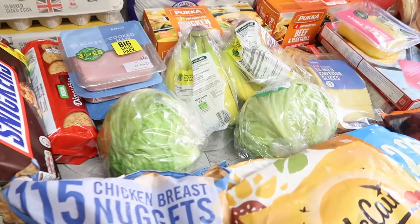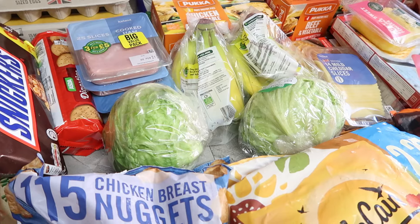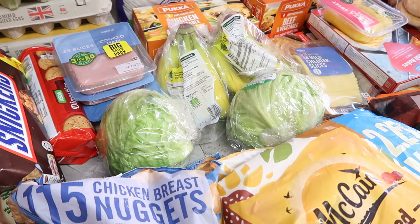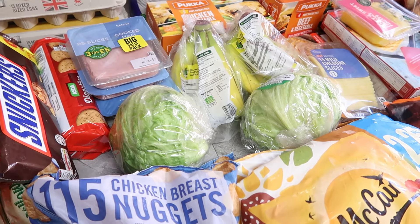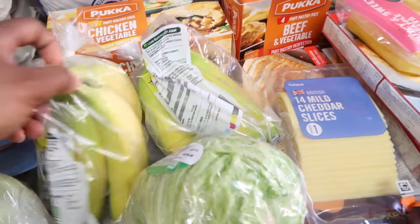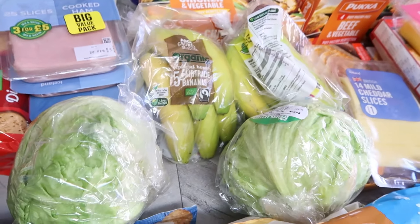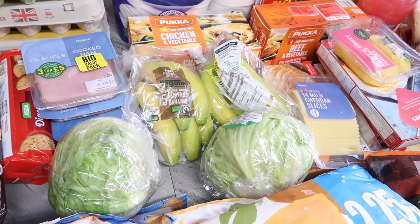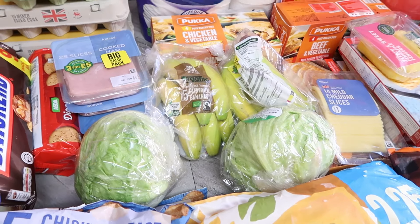I got two lettuce heads at 75p each from Asda. I also bought two packs of organic bananas at £1.29 each - they're quite small but I've tasted them before and I like them.